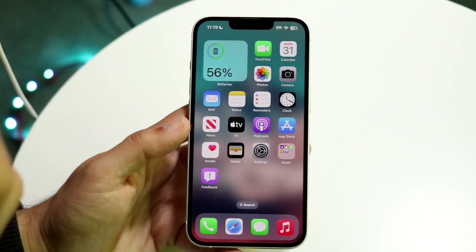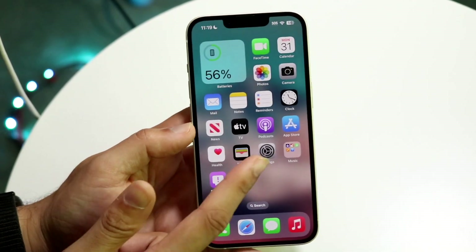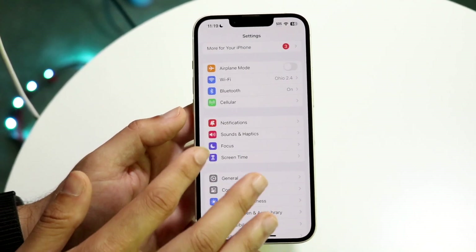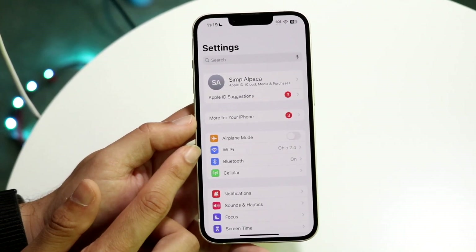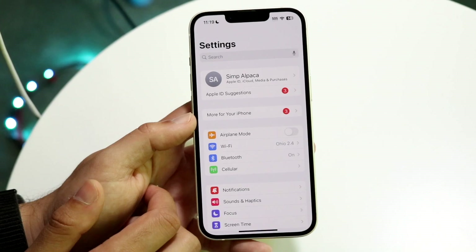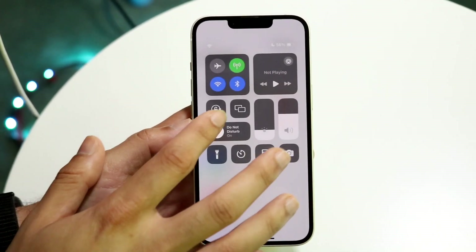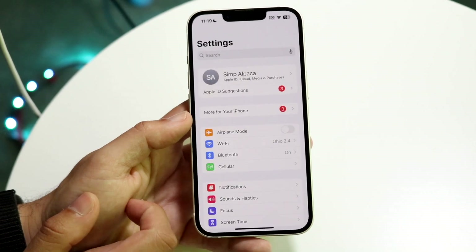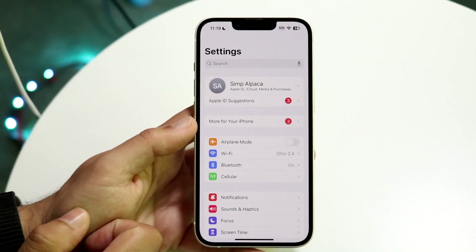Just double check that router and make sure it's not having the issue. The next thing I would recommend is going to your iPhone Settings and making sure your Wi-Fi is even on. Go inside Wi-Fi and toggle your Wi-Fi settings on, or from the Control Center in the top right, tap Wi-Fi on and off — that could end up addressing and fixing some issues as well.